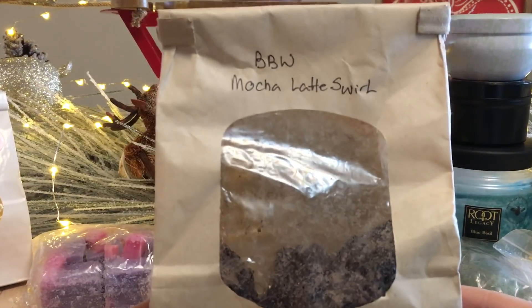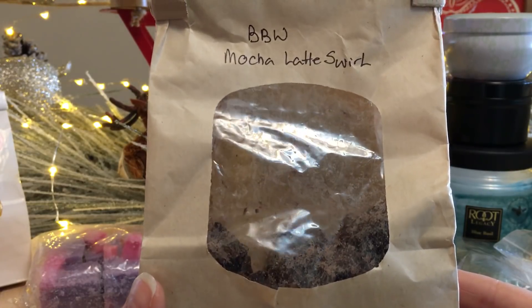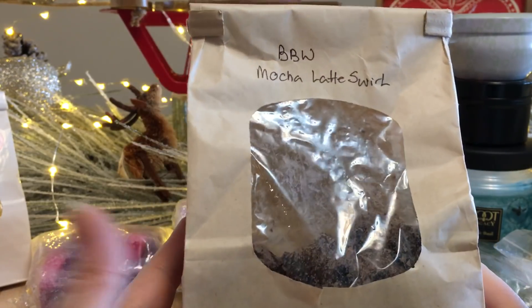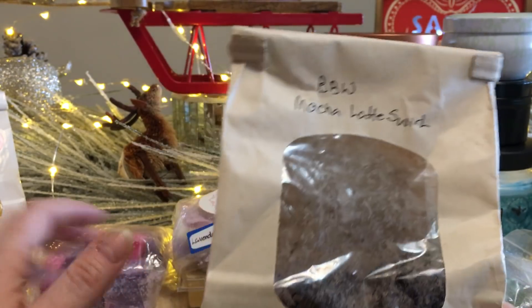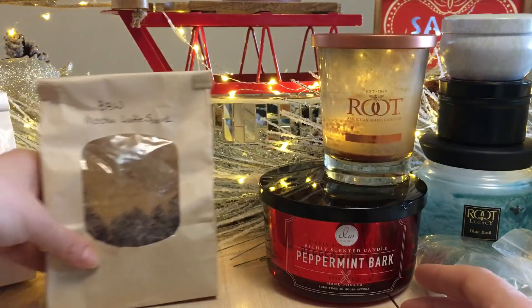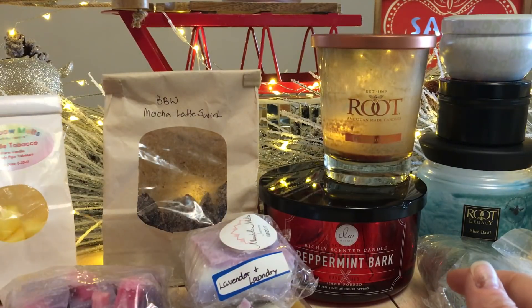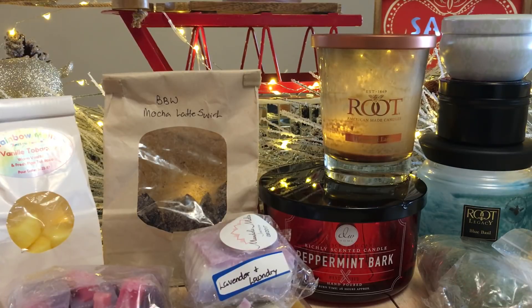I'm putting the Mocha Latte Swirl back in my melting basket for December. I love coffee scents on weekends or days off, and I'm off quite a bit in December. The Bathroom Fireworks Mocha Latte Swirl was a three-wick candle — you chunk it up and get 14.5 ounces of a beloved candle that they often don't make again. I love being able to do that.